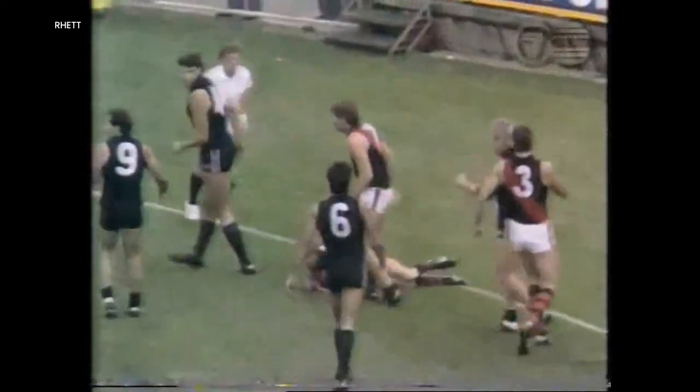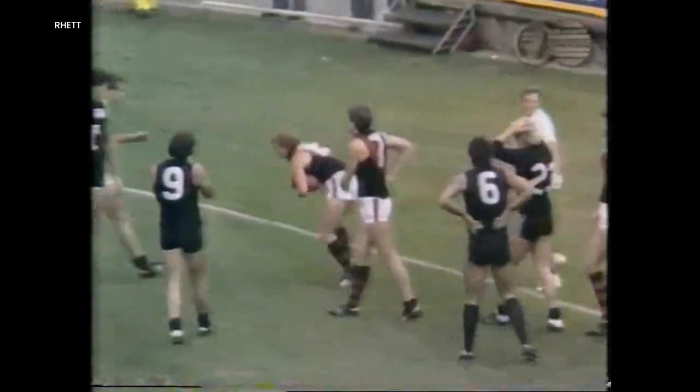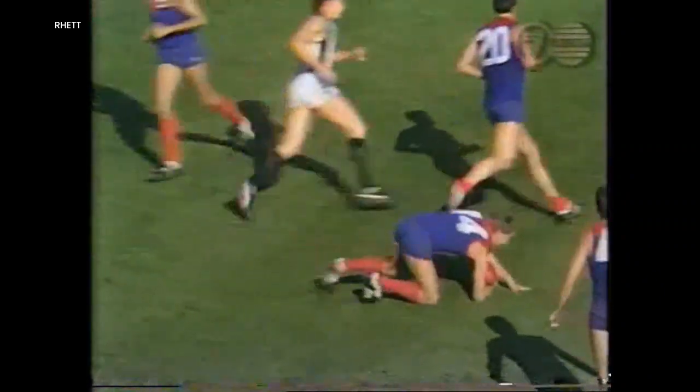One of the best kicks in the Essendon side. Into the 10 minutes — what a mark to Ezard! Oh! What a mark! Shore on the right foot, a high ball, up the hole! Oh, look at that for a mark!